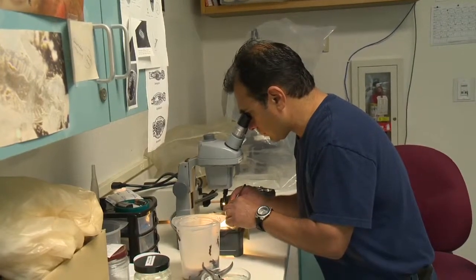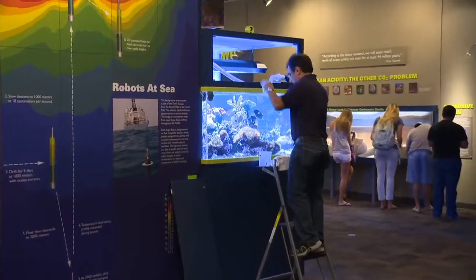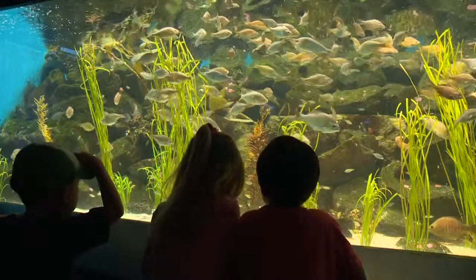Aquarium work is part science. It's physical. It's a little bit of engineering because we do some plumbing work and pumps. But then there's the creativity, the art part of it, where we get to decorate it and aquascape it, as we call it.